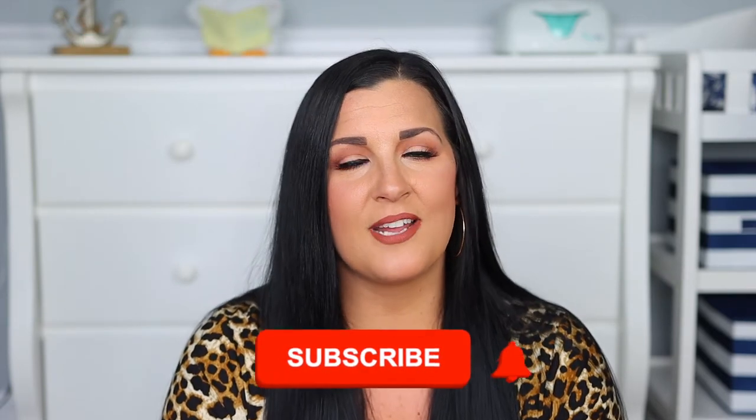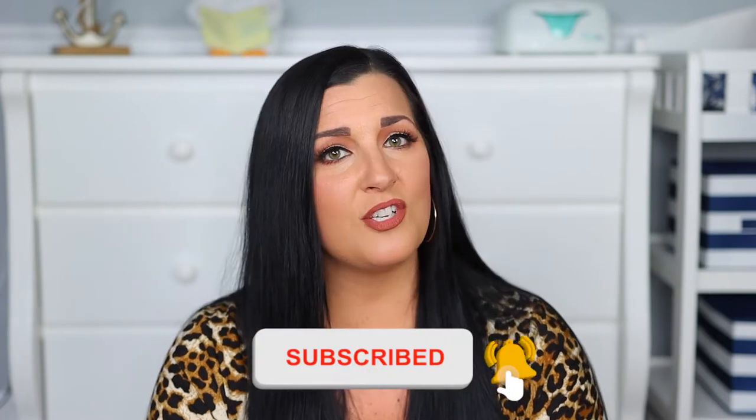If you don't already know me, my name is Jess and I created the Innovative Mama to help moms with little ones by sharing tips and tricks about pregnancy and parenting as well as fun and educational activities for little ones. So if those are things that you're interested in then make sure to hit that subscribe button and click the notification bell so that you're always notified when I upload new videos.